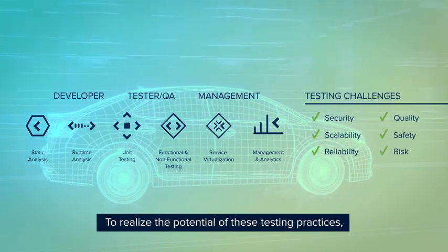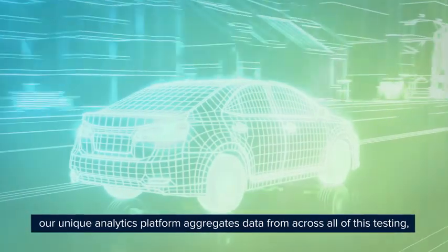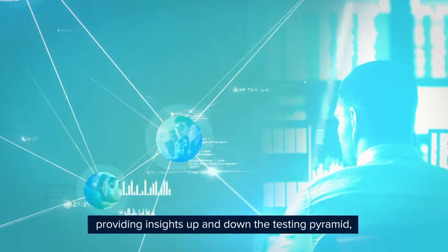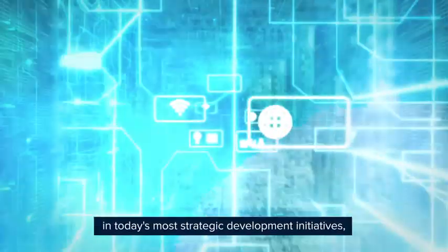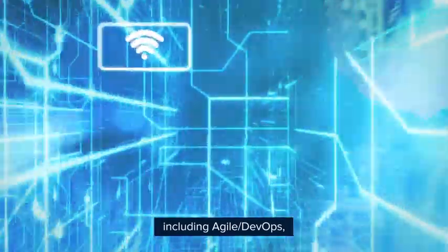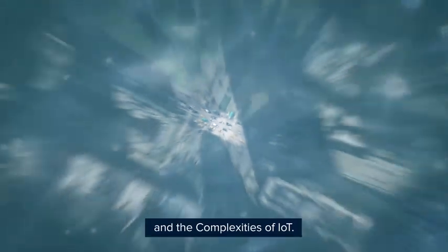To realize the potential of these testing practices, our unique analytics platform aggregates data from across all of this testing, providing insights up and down the testing pyramid to enable organizations to succeed in today's most strategic development initiatives, including agile, DevOps, continuous testing, safety-critical compliance and certification, and the complexities of IoT.